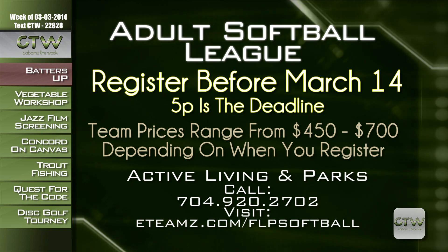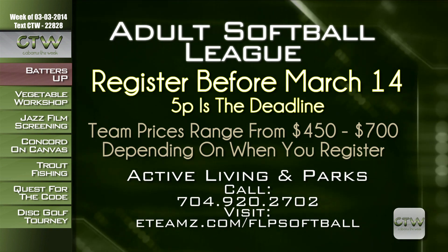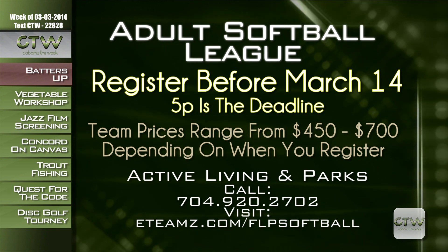The Cabarrus County Active Living and Parks Department announces registration for the Spring and Summer Adult Softball Leagues. Teams include Men's Open, Co-Ed Open, Women's Open, Men's Church, and Co-Ed Church. Early registration is available through Friday, March 7th. Late registration begins March 8th and ends March 14th at 5 p.m. Team pricing ranges from $450 to $700 depending on registration dates. For more information, call 704-920-2702 or visit eteamz.com/flpsoftball.